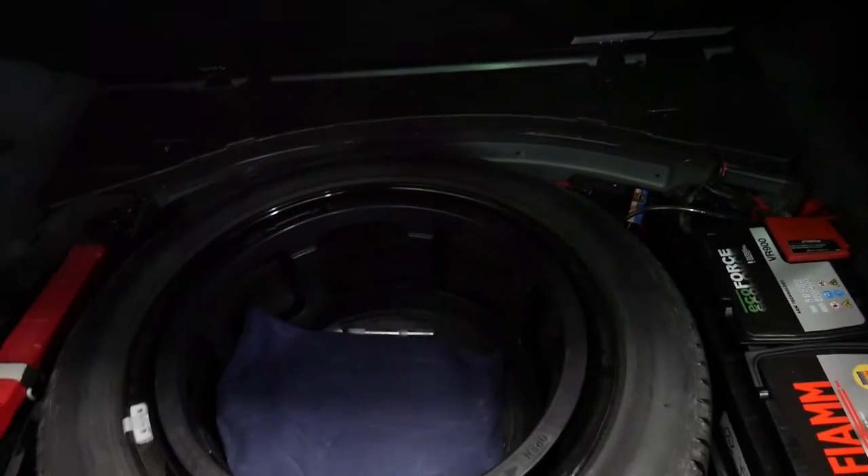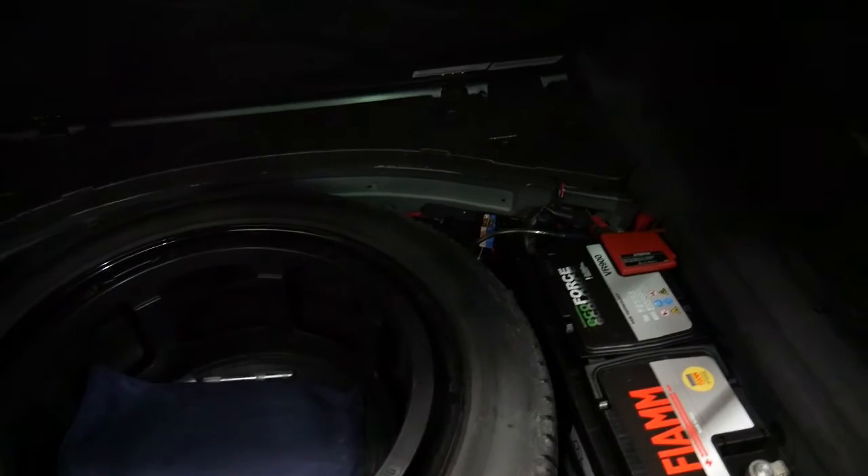You've got plenty of room in the boot. It's got a nice big spare wheel and a Fiamm battery, which is a very good quality battery.